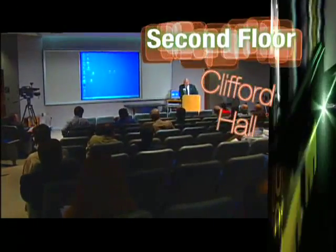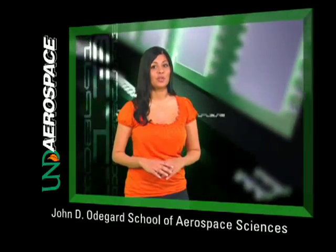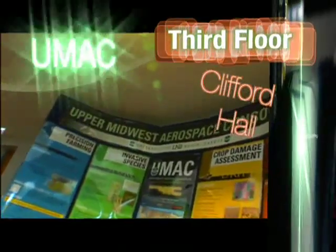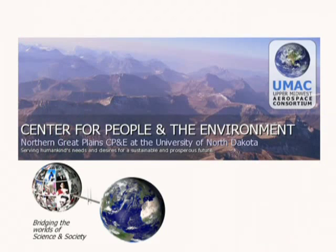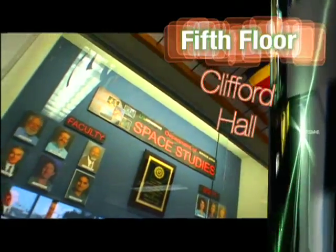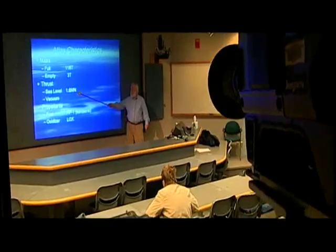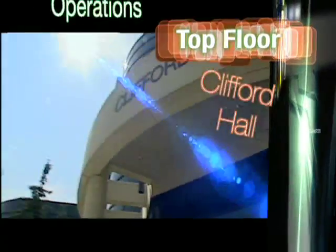Second floor: home to a multimedia-equipped auditorium and the scientific computing center. The folks who work here provide all the computer know-how and support that keeps the Odegaard School focused on the cutting edge. Third floor: this is the Upper Midwest Aerospace Consortium, an organization that provides important information about the environment and a sustainable future for planet earth. On the fourth floor, the Department of Atmospheric Sciences conducts meteorology training and significant ongoing research. Fifth floor: home to the Space Studies Department, where the scientific, technical, political, and legal impacts of space utilization are explored. And at the very top, check out the radar operations of the Department of Atmospheric Sciences.